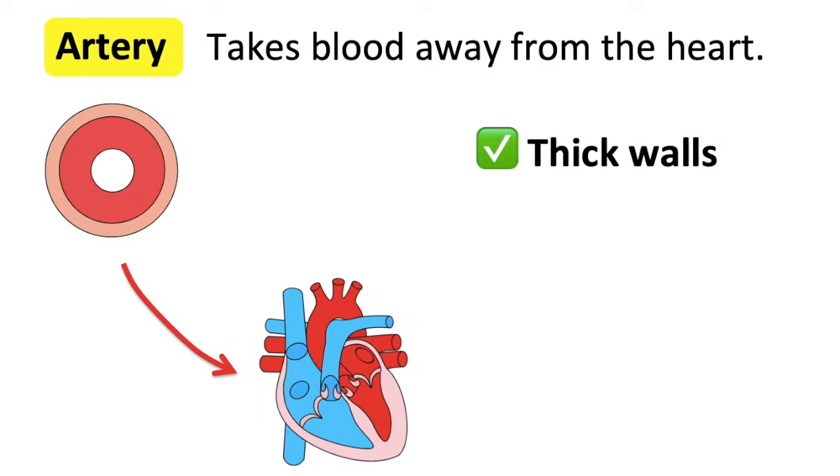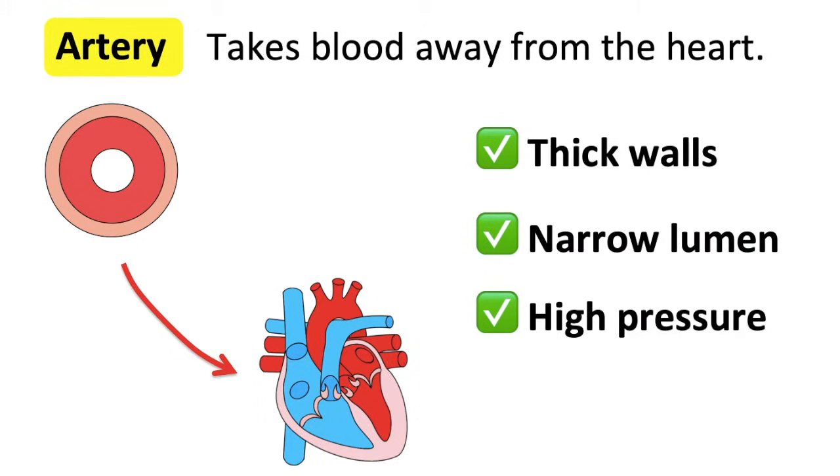Arteries have a thick muscular elastic wall that constricts and expands. They have a narrow lumen and blood in the arteries flows at high pressure. Arteries have no valves and they are situated very deep in the skin. The thick walls of the arteries help to withstand the high pressure, and this means that valves aren't required.